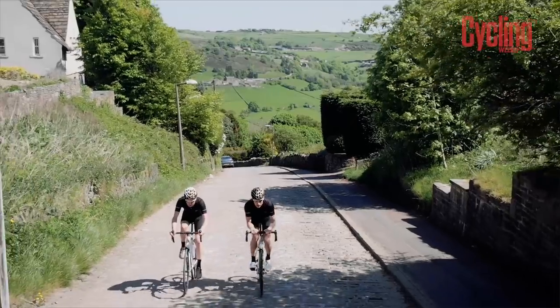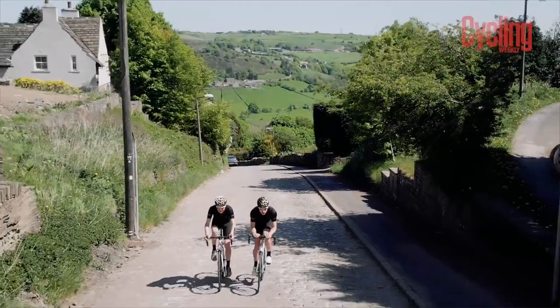We're just getting to the top now and it's still cobbled but the gradient is easing a bit.